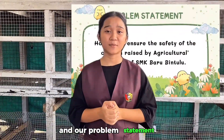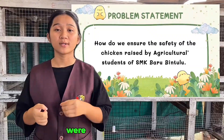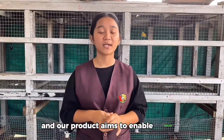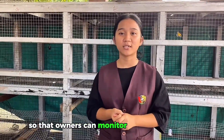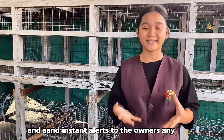Our problem statement is: how do we ensure that the chickens that students raised were safe from predators? Our product aims to enable remote monitoring so that owners can monitor their chickens at any time and send instant alerts to the owners.